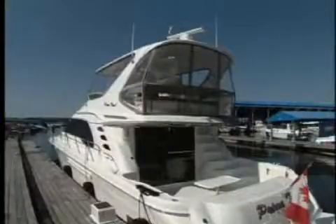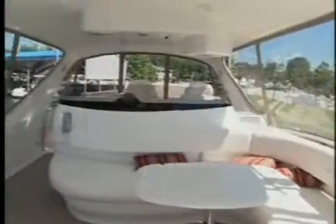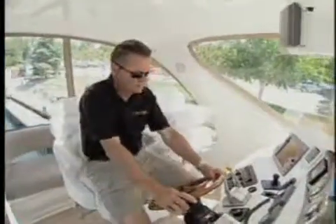What really appealed to me the most on the 560 was the bridge. Protected by a hard top with a sunroof and enclosed with isinglass and glass, the air-conditioned bridge will be a popular spot. Ample seating is provided fore and aft of the helm, and for entertaining there is a cocktail table and a refrigerator and separate ice maker. The helm layout is excellent with large analog gauges for the CAT diesels and plenty of room to flush-mount electronics, including an overhead electronics and storage cabinet.